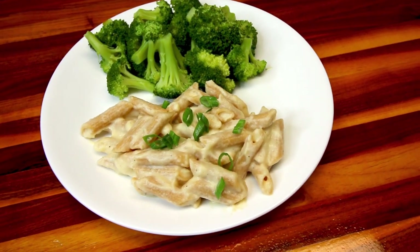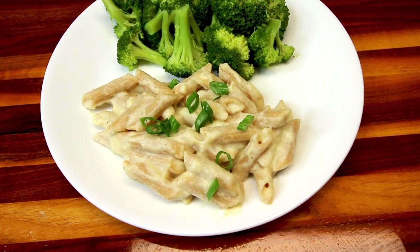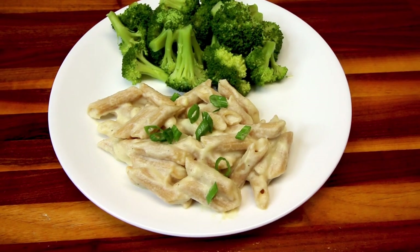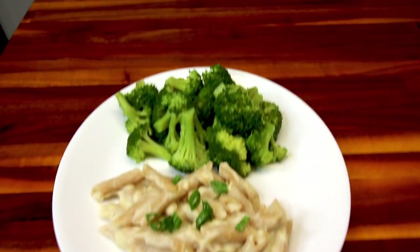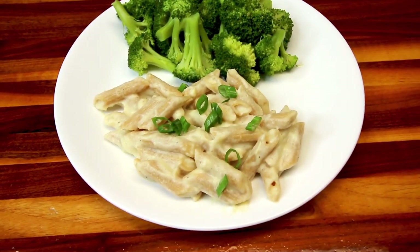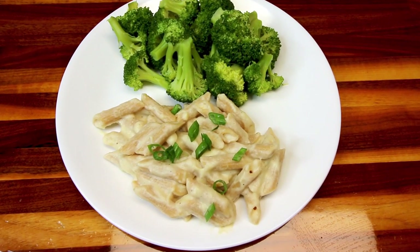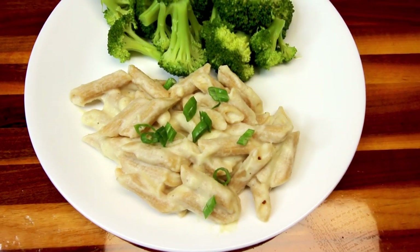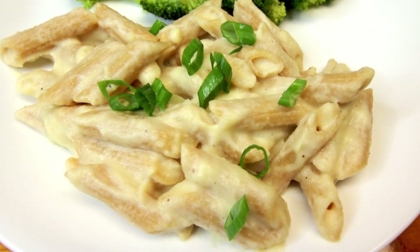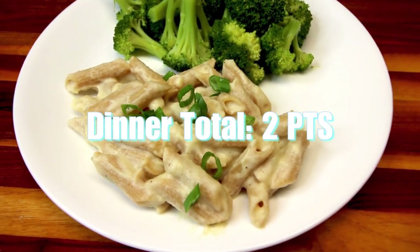And here is dinner — a heaping cup of that pasta. It makes about six heaping cups, and for me it's only two points a serving because whole wheat pasta is a zero-point food for me. This really hits the spot if you're craving alfredo, and my son loves it too — definitely a family-friendly meal. I added some green onions on top and we're having steamed broccoli on the side, which is zero points, making my dinner total two points plus potentially one earned veggie point.